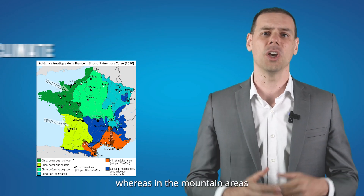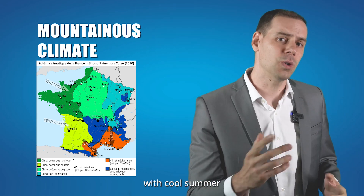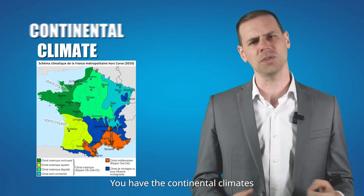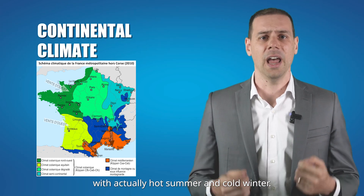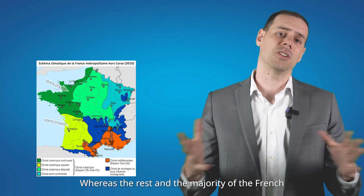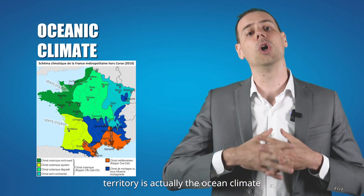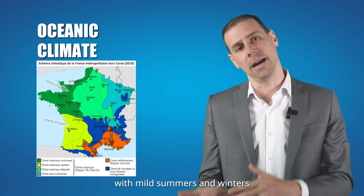In mountain areas, you have cold winters with cool summers. In the east side of France, you have the continental climate with hot summers and cold winters. Whereas the rest and the majority of the French territory has an oceanic climate, with mild summers and mild winters.